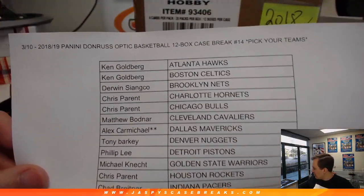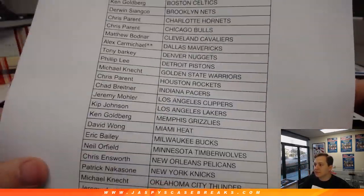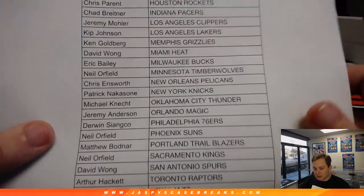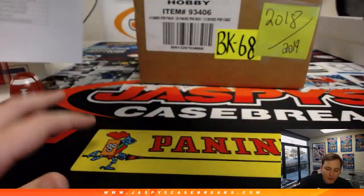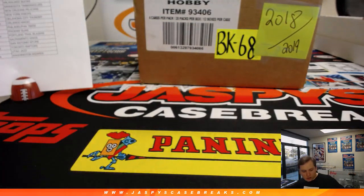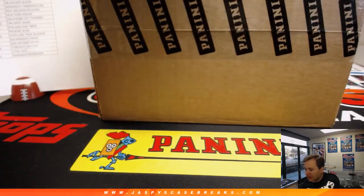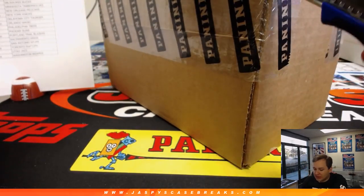Here's who everyone's got. Alex Carmichael got the Mavericks — last team in the spot random via the Mavericks spot. We'll see if we can pull any Lukas. Got some NBA on — Warriors vs. Suns just tipping off. I'm sure the Warriors are favored by at least double digits, probably at least 12 points.